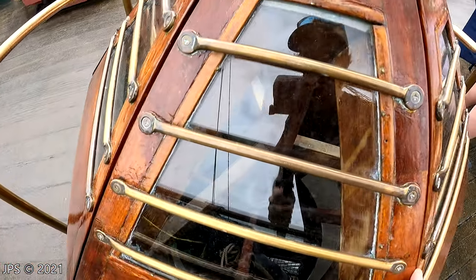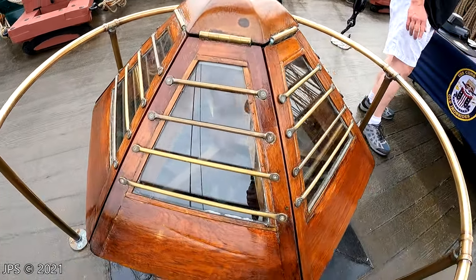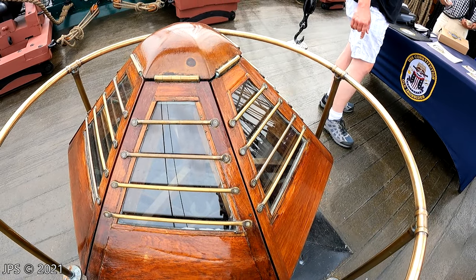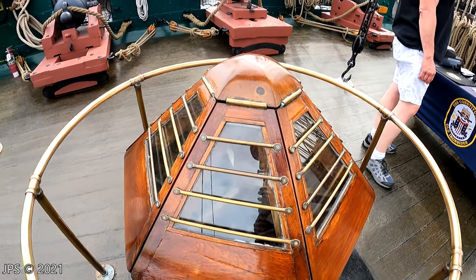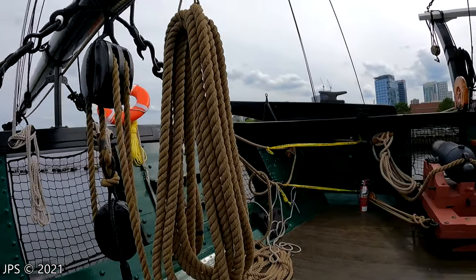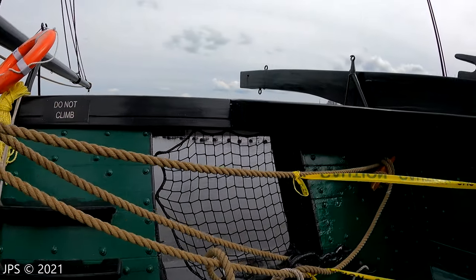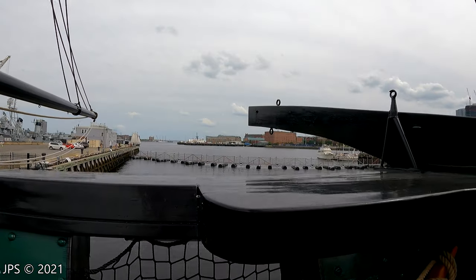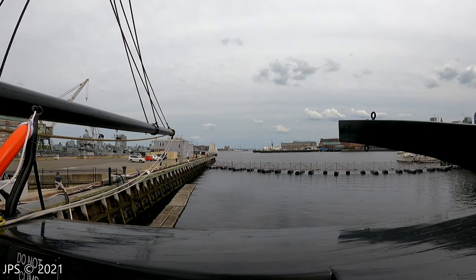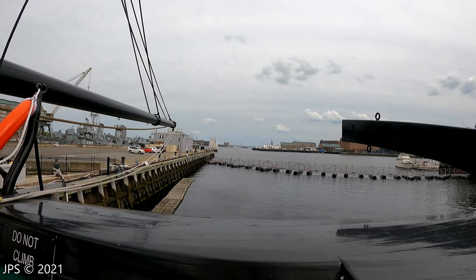Here we have something — I don't actually know what this is. I'm assuming it's for letting light down below decks. That's the captain's skylight — it was to let light and air go down into the captain's quarters. Here we have the view. We've got another sailing ship over there that's actually sailing. It's not as cool as the USS Constitution, but it's pretty cool.